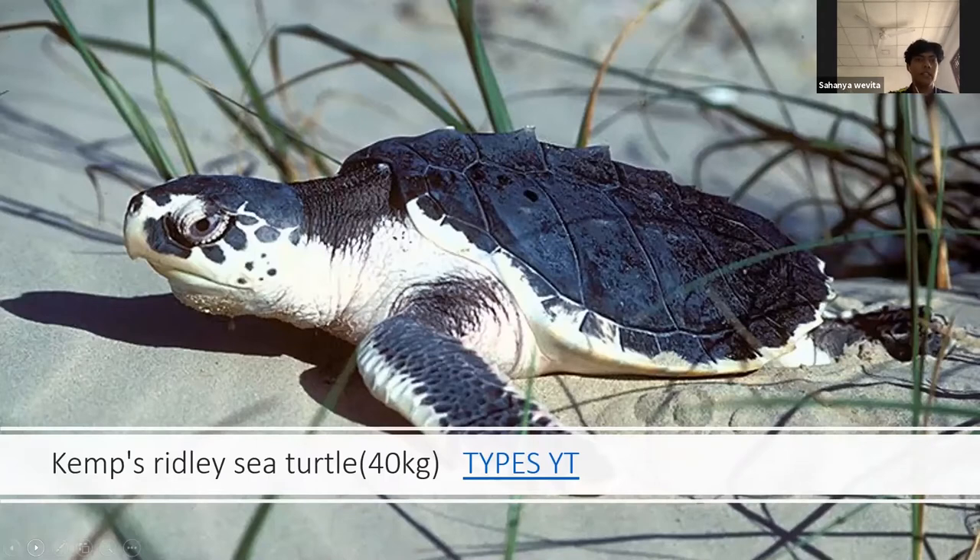We have a small video here that will summarize the types of sea turtles as well.